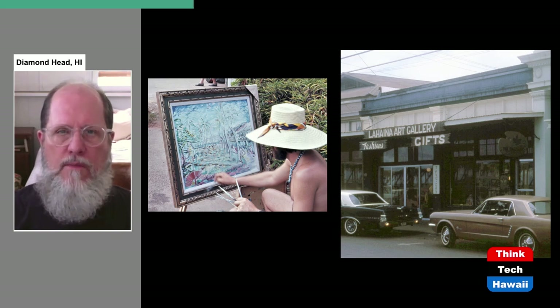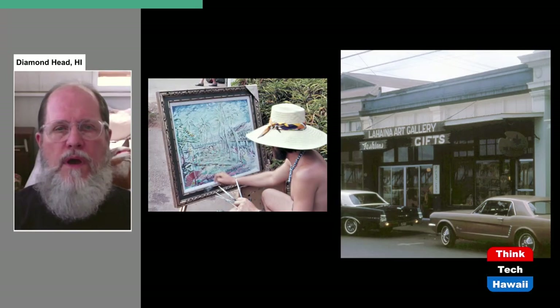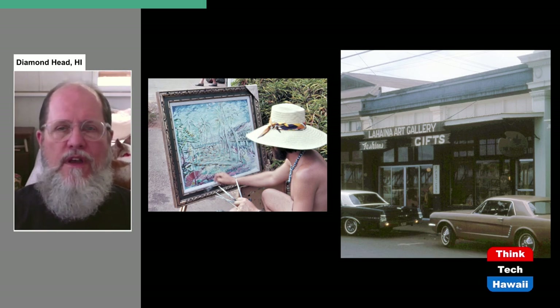Here's evidence of that transformation. The small stores and businesses of Lahaina began to change from everyday businesses into tourist-related ones. Here's a 1960s photograph of one of those storefronts, now the Lahaina Art Gallery, which also sells fashions and gifts. On the left is one of the artists now living in Lahaina, painting a picture out in public so that a passerby on the sidewalk might say, 'I want to buy that painting.' That's what Lahaina was turning into.